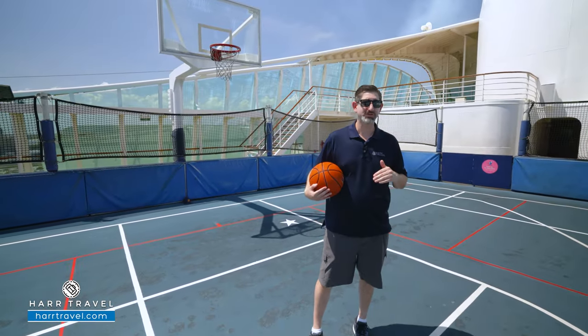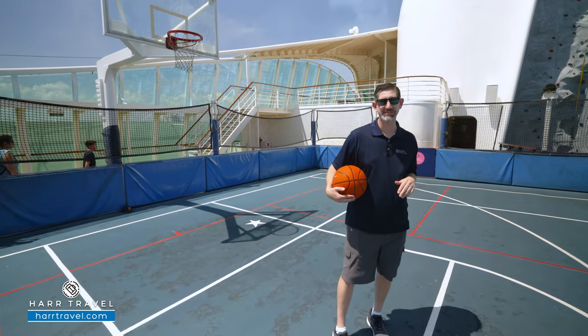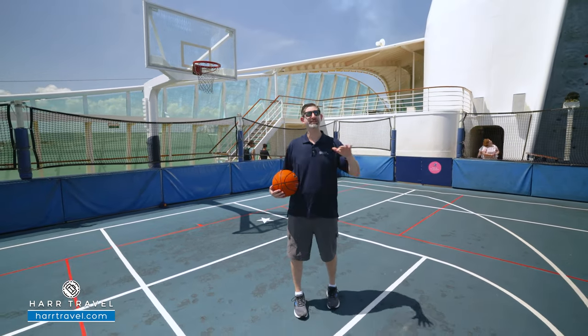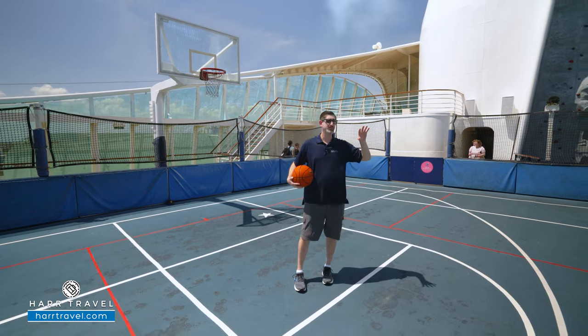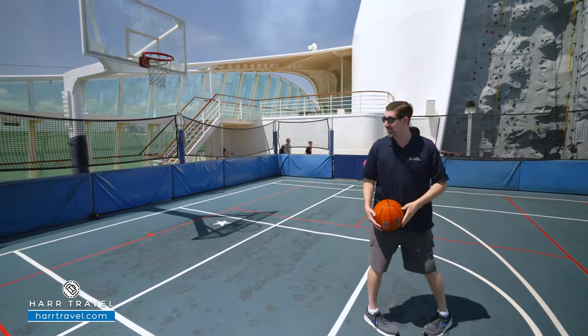Growing up, my dad was a high school basketball coach — he coached for over 40 years, one of the winningest in California state history. We always cruised and always played at the sport court. Out here they do dodgeball, soccer, all kinds of fun. Lots of three-on-three and different styles of tournaments. Let's see if I've got anything left in the tank here.